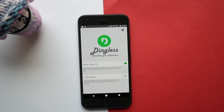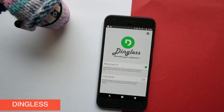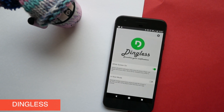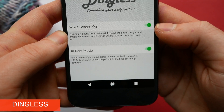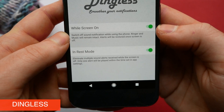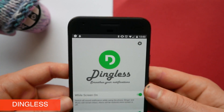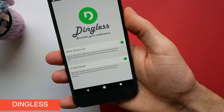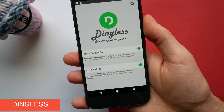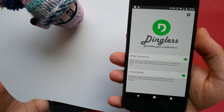Next on this list we have Dingless and this is an app that does one thing but does it fantastically well. This solves a really old problem which is when you get notifications or vibrations on your phone when you're already looking at it. Obviously the point of a notification or vibration alert is to alert you that you've got a message, but if you're holding your phone you know that anyway. So Dingless will automatically turn off your vibrations and notifications when you're holding your phone. Then as soon as you put your phone down your notification sounds will be restored and you'll get them as normal.